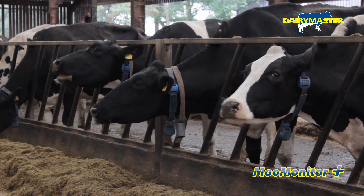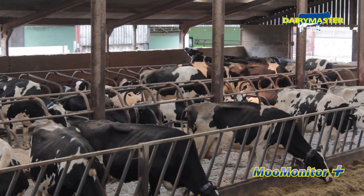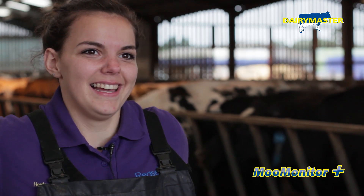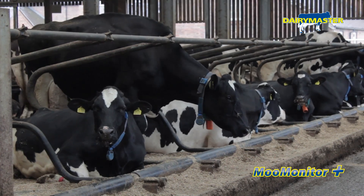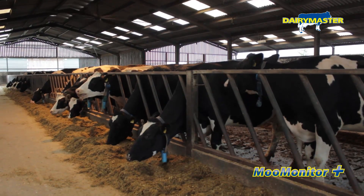A lot of the cows here have silent heats and you can't see them visually. With the Moo Monitor it actually picks up the silent heats, which kind of amazes me. We're actually picking up heats before they're actually ready to serve, which makes it less costly when it comes to trying to get them in-calf, because you're using your prostaglandin, trying to put them on the off-sync protocol and get the vet out. The Moo Monitor picks everything up.